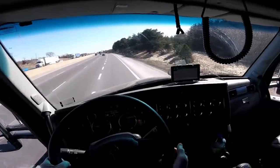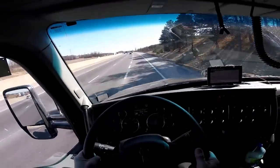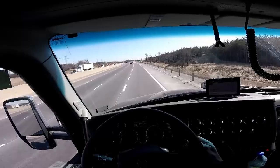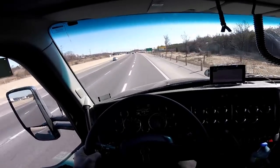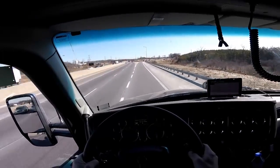One more thing I'll have to do before I go get loaded — check all my tires, because the trailer was sitting since December. I'm pretty sure all the tires are at the wrong pressure.